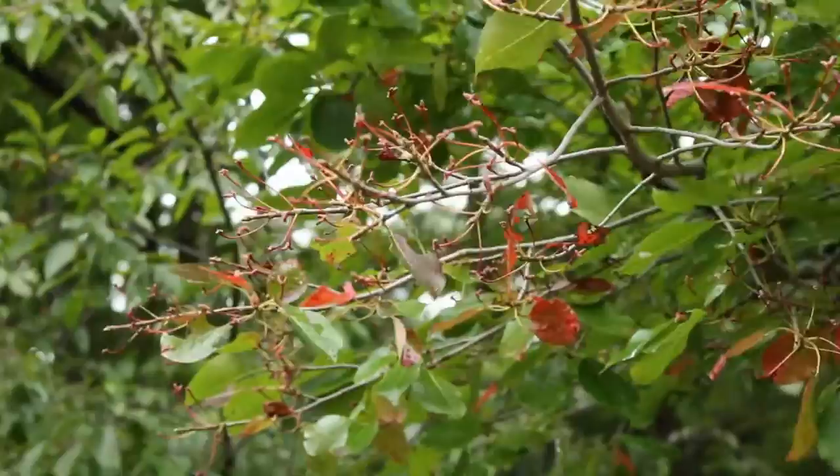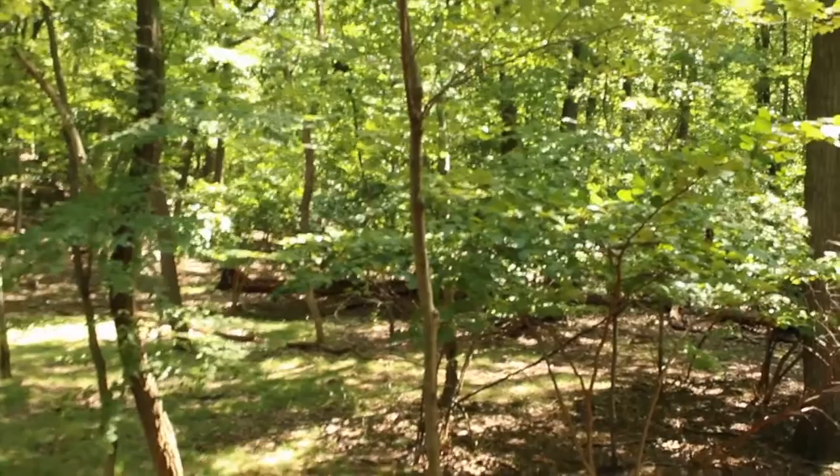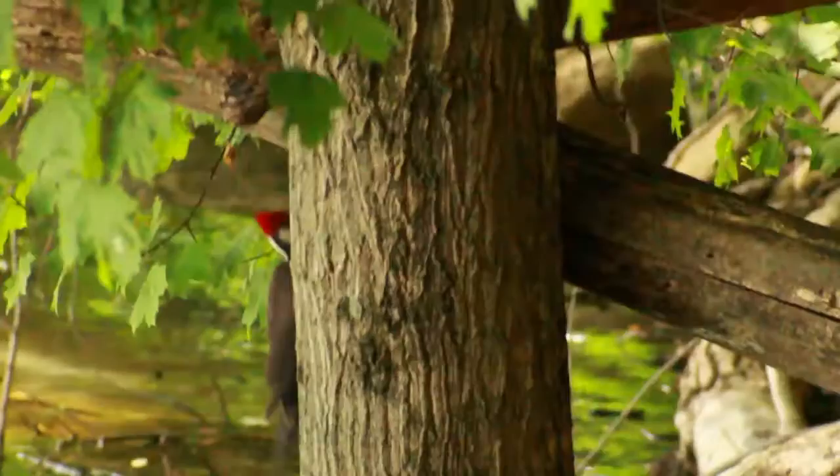The Boonton Reservoir is surrounded by miles of forests. These forests are filled with a wide variety of avian species. Among the most fascinating are the woodpeckers. Woodpeckers are tree-dwelling birds that are famous for carving holes into trees in search of insects and to make nests.